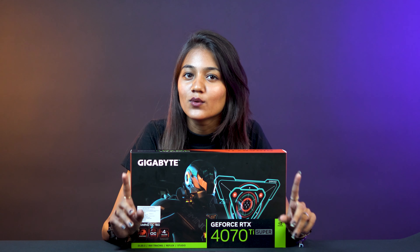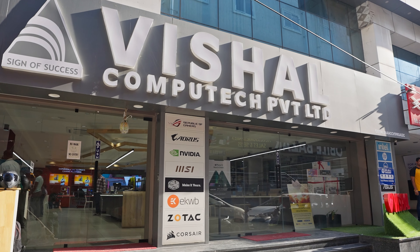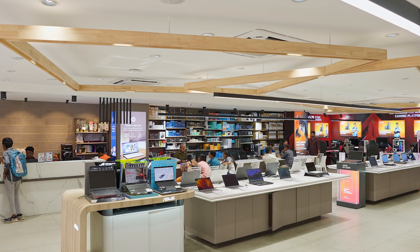Whether you are a serious gamer, a creative content creator, or simply love top-notch tech, the GeForce RTX 4070 Ti Super Gaming OC16G is a complete game changer for you. I know what you might be thinking — where can I get my hands on this incredible piece of hardware? Well, look no further than Vishal Peripherals for the best prices and exclusive offers.